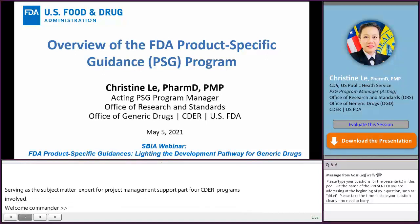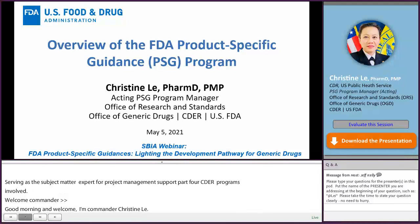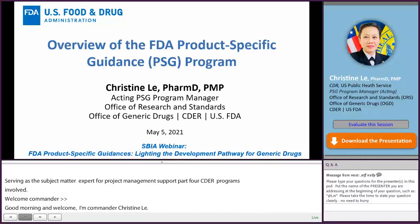For today's presentation, I will be providing a high-level overview of the FDA product-specific guidances, or PSG program.